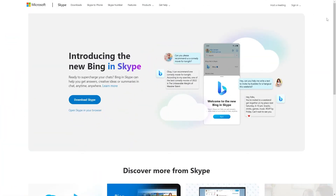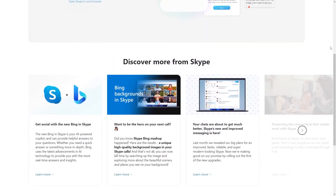Skype business phone features are very limited. The main features are calls, voice messaging, and call forwarding. You can't set up greetings or a phone menu, and you don't benefit from features such as call recording.